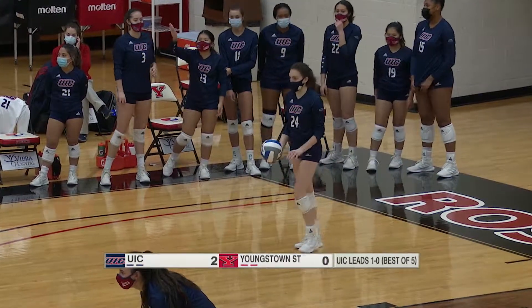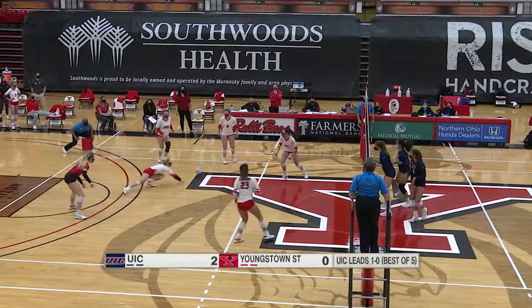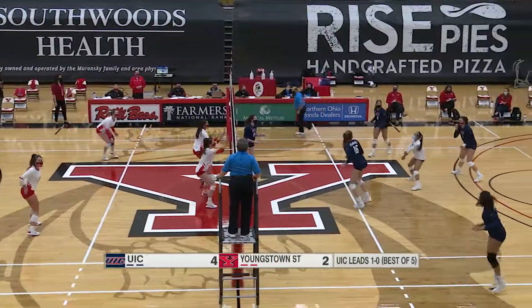This match after UIC, who has only lost two sets this entire year, continues their dominance. To save it and Thompson gets it over.